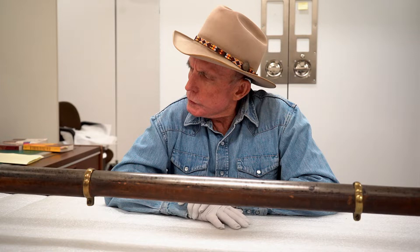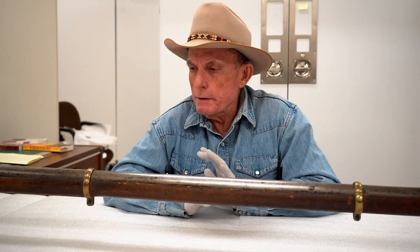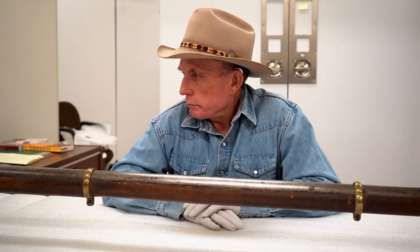These wall guns were also used in some European countries, and as the name would suggest they were intended as a defensive weapon for a fixed encampment or a castle — hence wall gun.